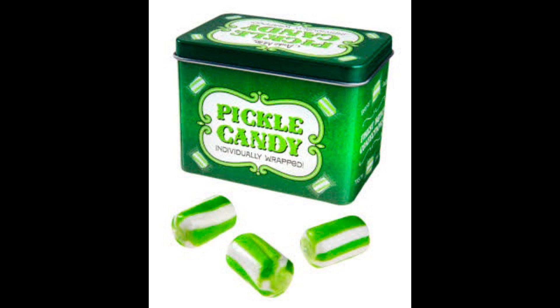Today we are taste testing pickle candy. We've got a lot of weird pickle flavored stuff, like pickle jelly beans, pickle soda, or pickle popsicles called the pickle ice. It's exactly what it says it is — it's pickle flavored candy.